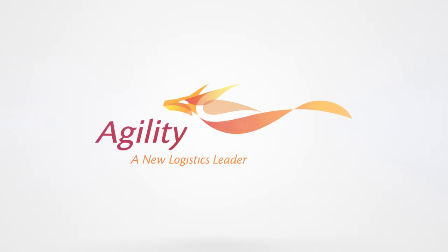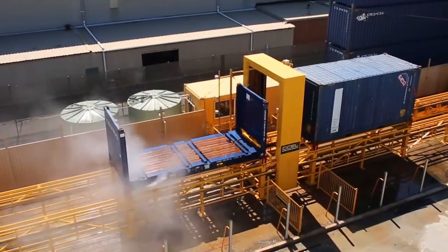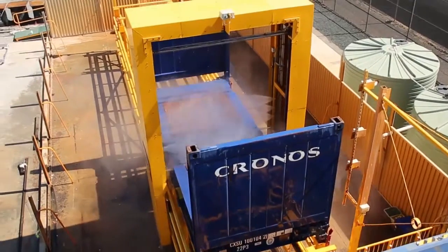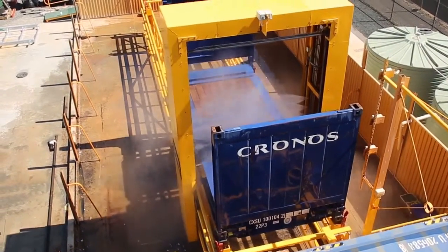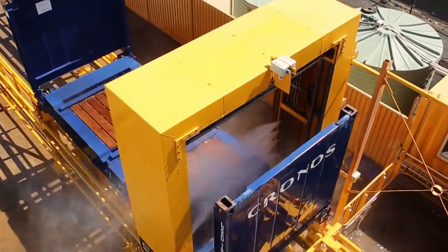At the forefront of container cleaning and quarantine compliance, Agility's container washer provides unparalleled performance in achieving high volume throughput with far greater safety features than ever before. Designed and built by Lotus in New Zealand, this automated container washer utilizes intelligent sensors that recognize the asset type, adjusts the wash program to suit, and automatically starts and stops the wash program.